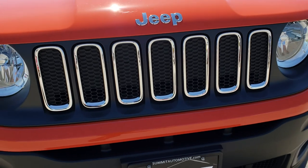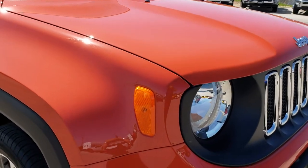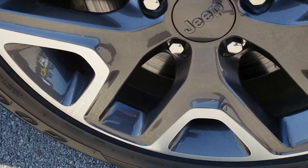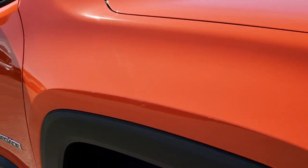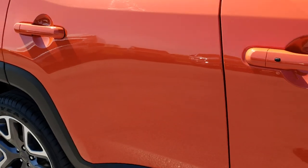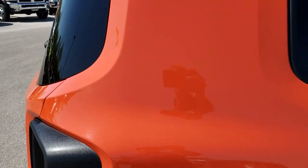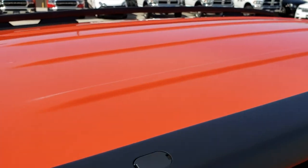Seven-slotted grille — didn't see any dents or dings on that hood. We shoot these videos so that if you are far away, or even close by but just cannot make the trip down, you can still see the vehicle, hear the vehicle, and have confidence that it's going to be exactly as we advertise it. We sell a lot of vehicles out of state, so we want to make sure our out-of-state customers get the same experience as our local customers and have the confidence that they're dealing with the right people and the right vehicle.